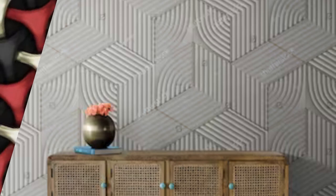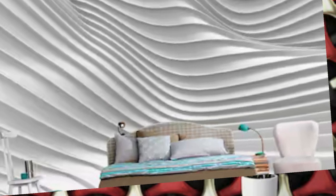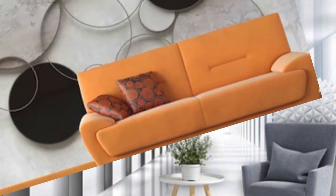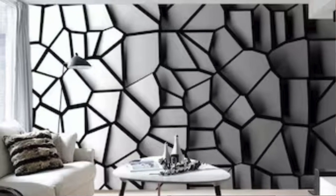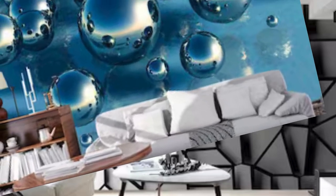Our collection encapsulates a myriad of themes, from the avant-garde to the timeless classics, each piece meticulously designed to capture the imagination and breathe life into your walls. Picture the ethereal dance of light and shadow as it plays upon the intricate details of our 3D wallpapers, creating an ever-changing visual symphony. Whether drawn to abstract forms or nature's finest details, our wallpapers seamlessly integrate technology and artistic craftsmanship.